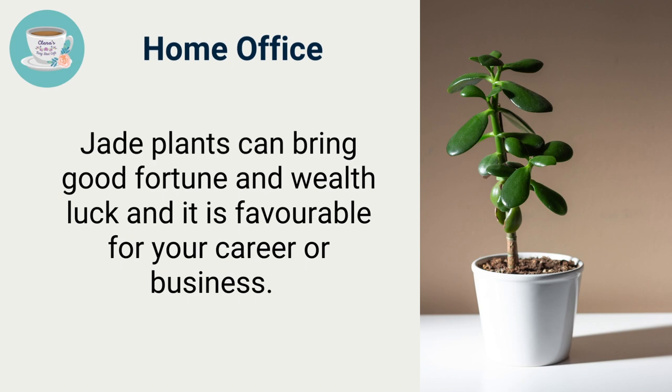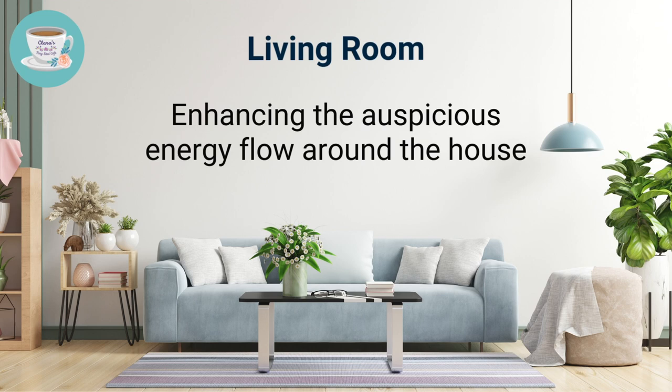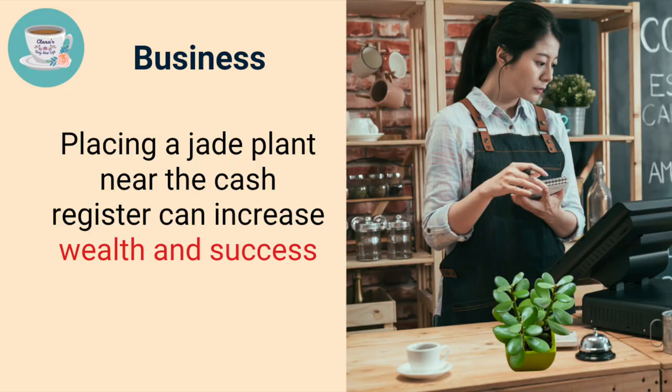Where to place the jade plant: you can place jade plants in the home office to bring good fortune, wealth luck, and career or business success. You can also place them in the living room to enhance auspicious energy flow throughout the house. If you own a business such as a coffee shop or restaurant, placing jade plants near the cash register can increase wealth and success.